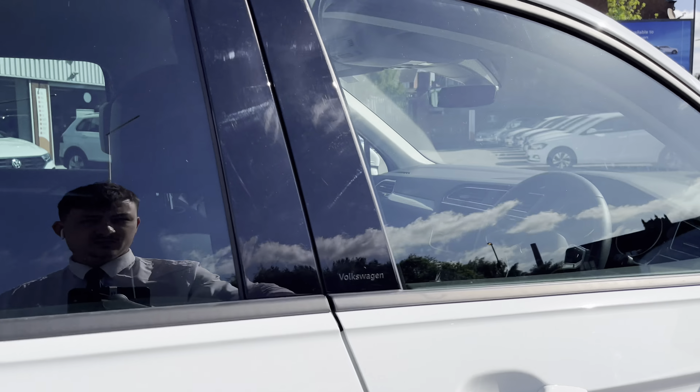This car has been kept in outstanding condition and has a really refreshing paintwork to it. Accessing the boot directly, you'll see a colossal boot space, big enough to fit weekly shops inside or larger items like suitcases.